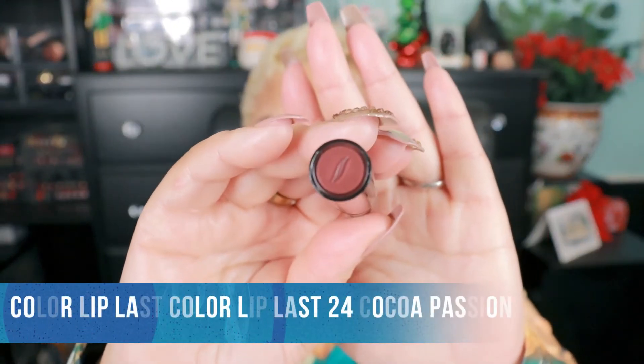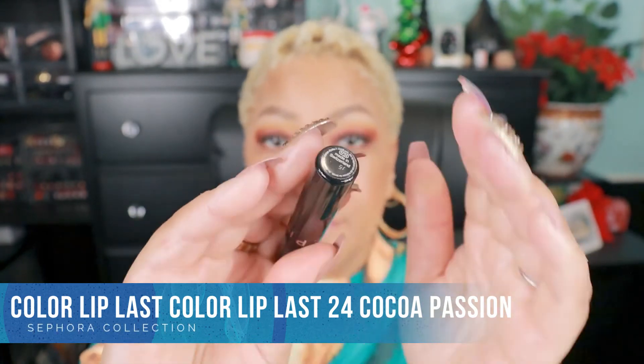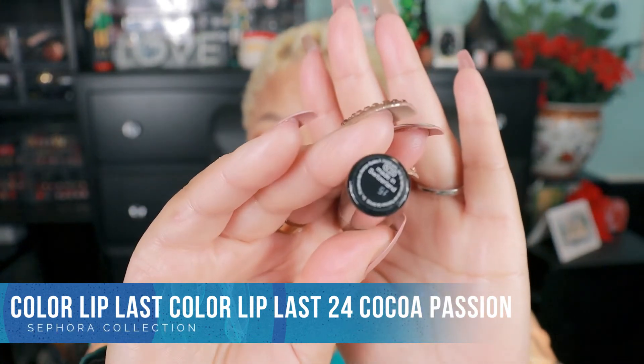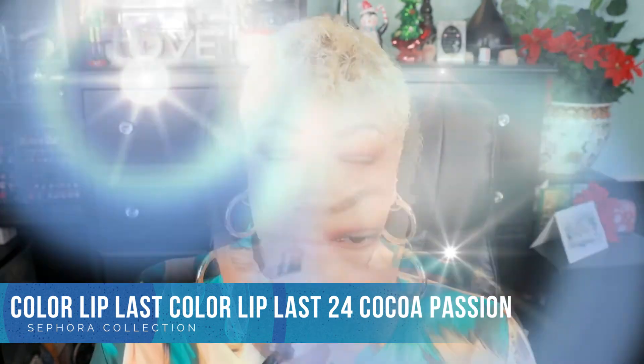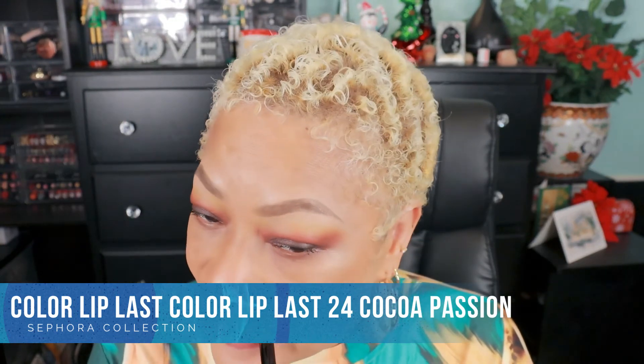Oh yes — one that is befitting for the season: Cocoa Passion, number 24. I can't wait to swatch this right now because I know this works with what I have on today. Usually I don't wear deep brown colors on my lips, but this one has a hint of something else in it that works for me. I can do this without hesitation. I'm probably going to wear this one for the rest of the day. It's one of my browns I use to outline my lips with other lipsticks.